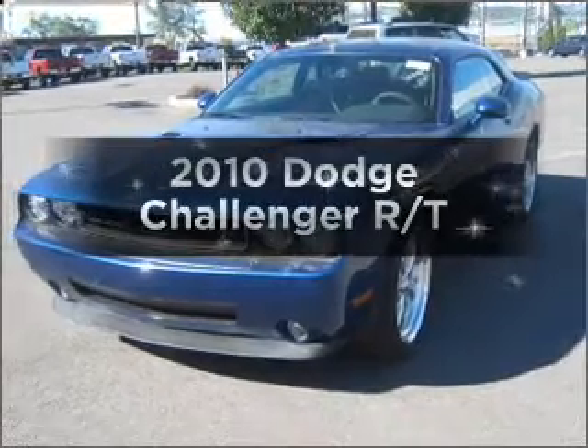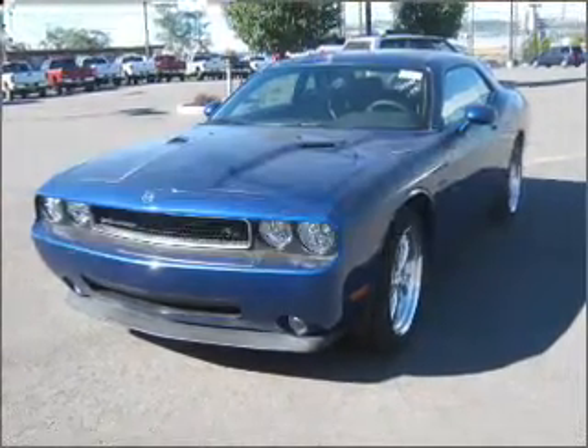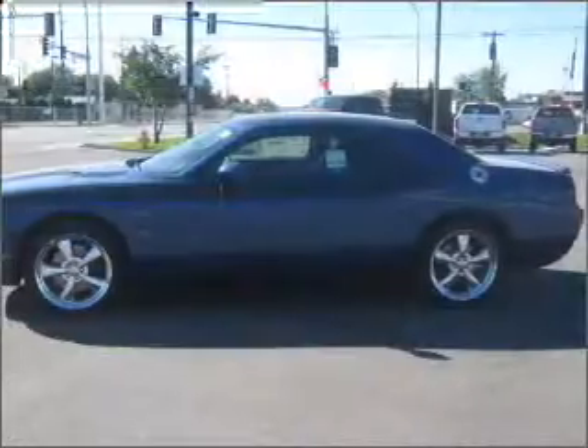Introducing the 2010 Dodge Challenger — travel the roads in style and comfort in this great vehicle.